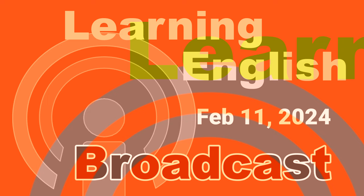Welcome to Learning English, a daily 30-minute program from the Voice of America. I'm Dan Friedel. And I'm Katie Weaver. This program is aimed at English learners, so we speak slowly and we use words and phrases especially written for people learning English.